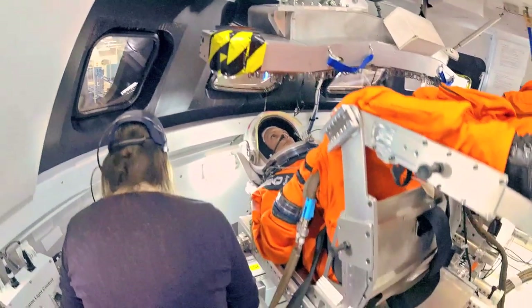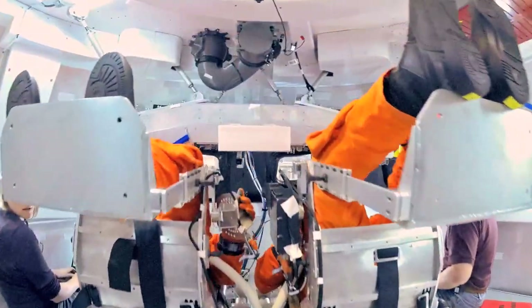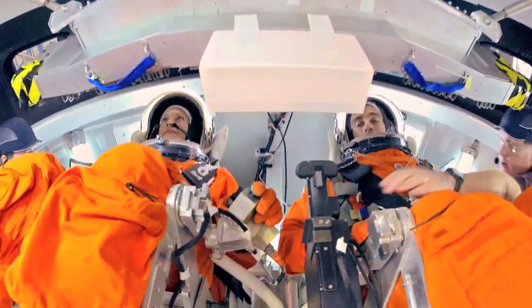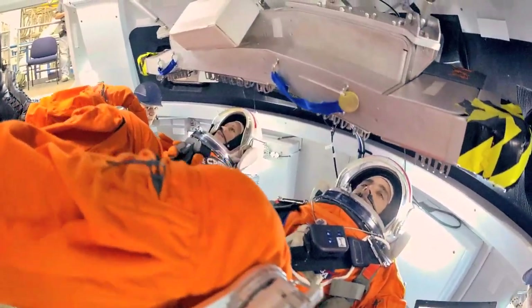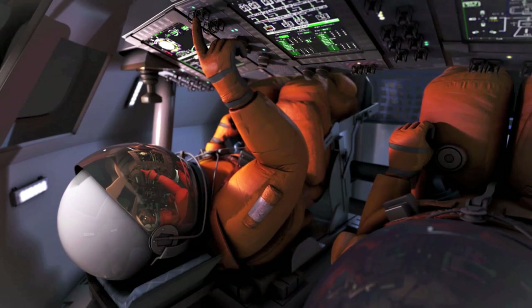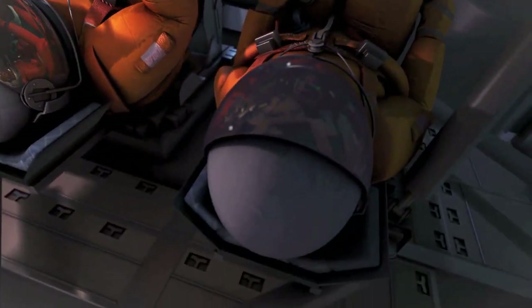The controllers operate the displays and control system used to maneuver and interact with the spacecraft. The testing aims to provide data that can be used to make adjustments needed to ensure future Orion crews can interact appropriately with the spacecraft's control system during deep space missions.